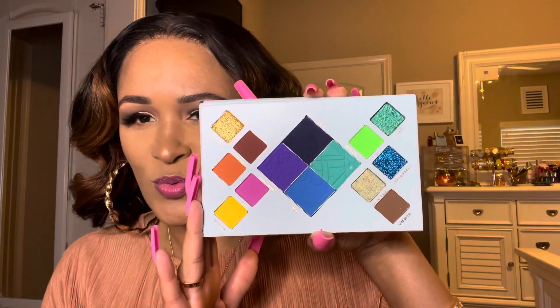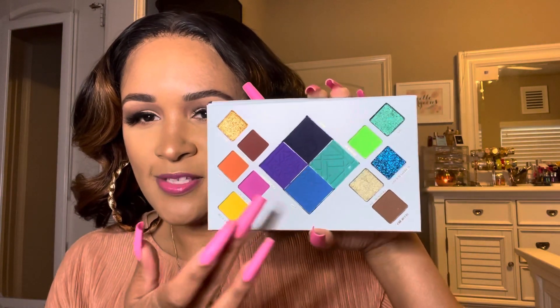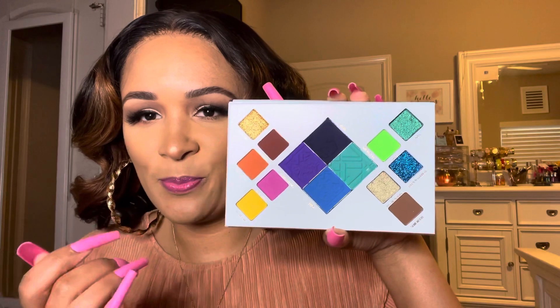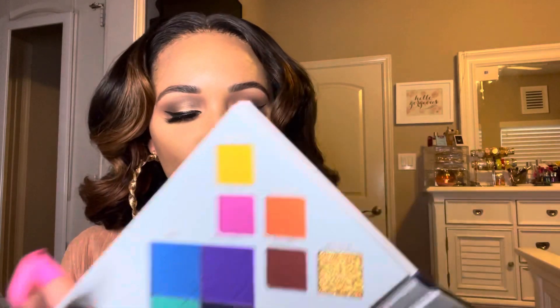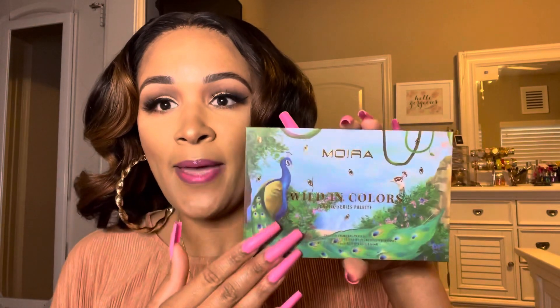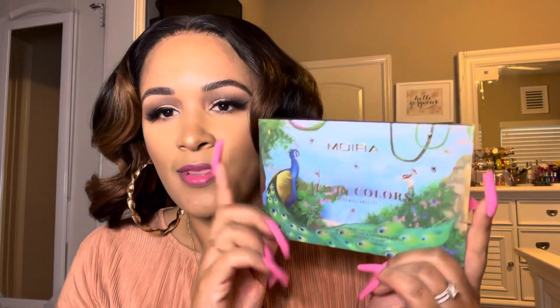So I decided to try one of their palettes. I thought it was very unique looking and very pretty. This purple is so gorgeous — and there's teal, blue, pink, yellow, orange. The gold is very pretty, the green is pretty, and the shimmery teal shade in the corner is very pretty. This is the Mora Wild in Color Exotic Series palette. Even the packaging is very pretty — it's just cardboard, but the design and artistry is very nice.